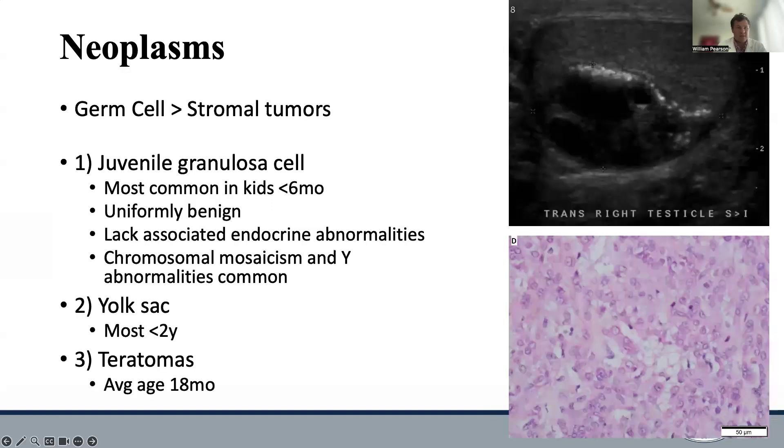Next on the list is neoplasms. In neonates, by far the most common testicular mass — though an uncommon phenomenon — is the juvenile granulosa cell tumor. These are almost uniformly benign and lack the associated endocrine abnormalities of other granulosa cell tumors. These masses can be treated with either a radical or partial orchiectomy, and these patients do not need metastatic or adjuvant therapy. However, these masses are associated with chromosomal mosaicism and Y-chromosome abnormalities, so following surgery, these patients should undergo chromosomal analysis. Yolk sac tumors and teratomas are also common in young boys, although they typically present at a slightly older age.